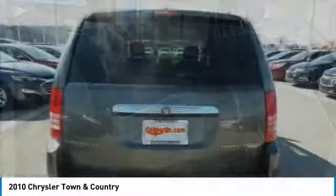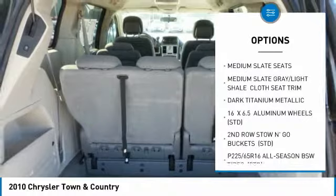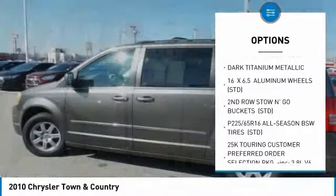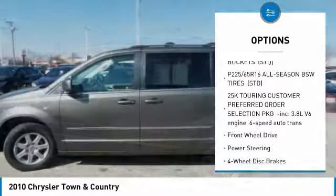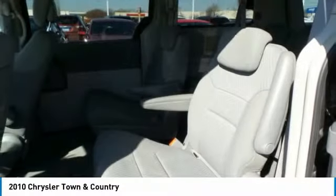Here are some of this vehicle's great options: power liftgate, steering wheel audio controls, leather-wrapped steering wheel, power steering, adjustable steering wheel, floor mats, four-wheel disc brakes, aluminum wheels, six-speed automatic transmission, and standard FWD.